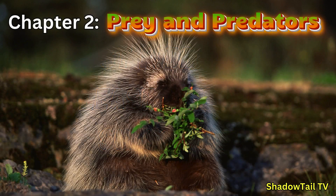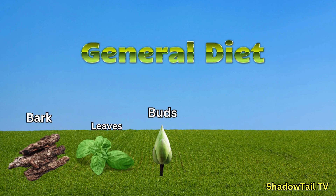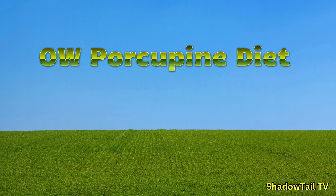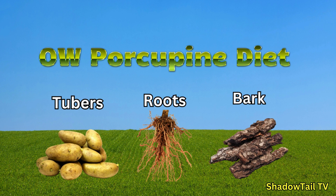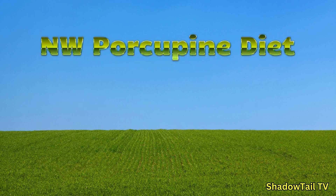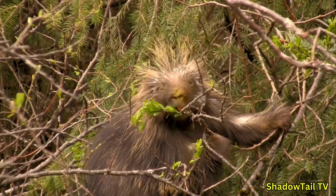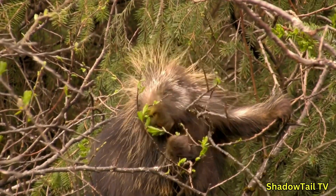Chapter two: Prey and Predators. Porcupines are herbivores — they feed on a variety of plant materials: bark, leaves, buds, fruit, and even occasional seeds. Old World porcupines might forage on the ground, snacking on tubers, roots, and the bark of saplings. New World porcupines, often found in high forest canopies, dine on twigs, fruits, leaves, and sometimes the cambium layers of trees that they painstakingly strip away.